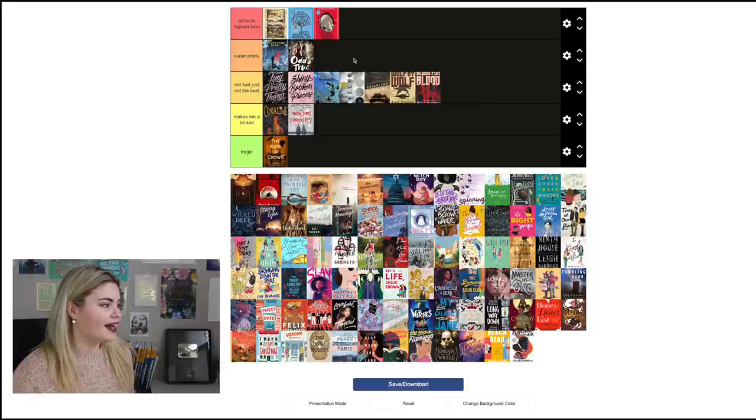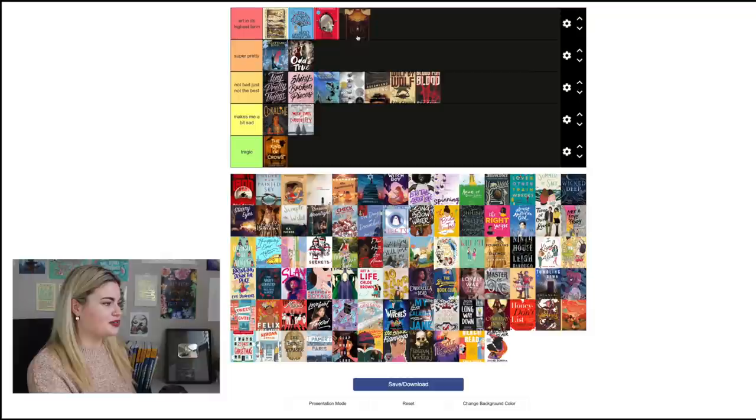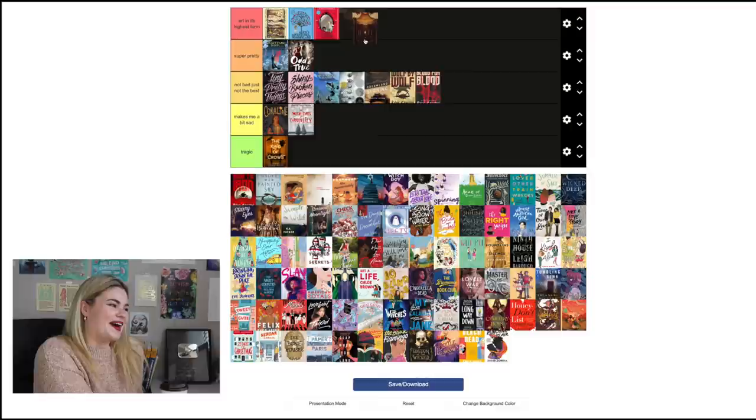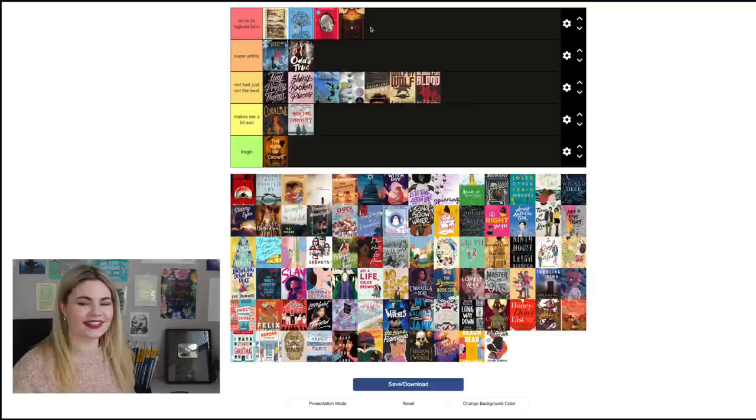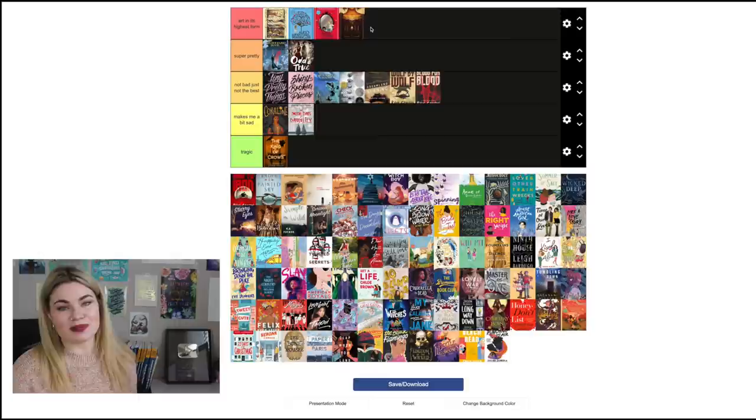Odd and True by Kat Howard I think is super pretty. I like the image of these two girls — I think it's an illustration, and I love illustrated covers — so even though I'm not a huge fan of the font, I think overall it is aesthetically pleasing. Iron Cast by Destiny Soria I'm torn between 'Art in Its Highest Form' and 'Super Pretty,' but I'm going to go with 'Art in Its Highest Form' because it's a really lovely cover. The font gets across the time period and the image is just so lovely — that's one of the things that made me want to pick it up.